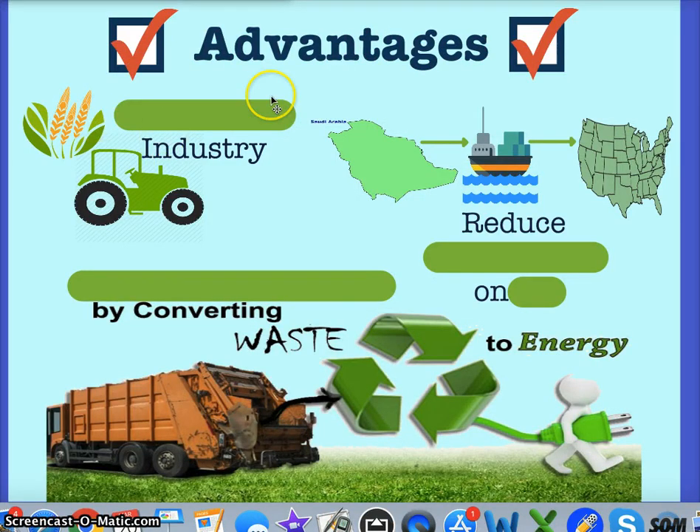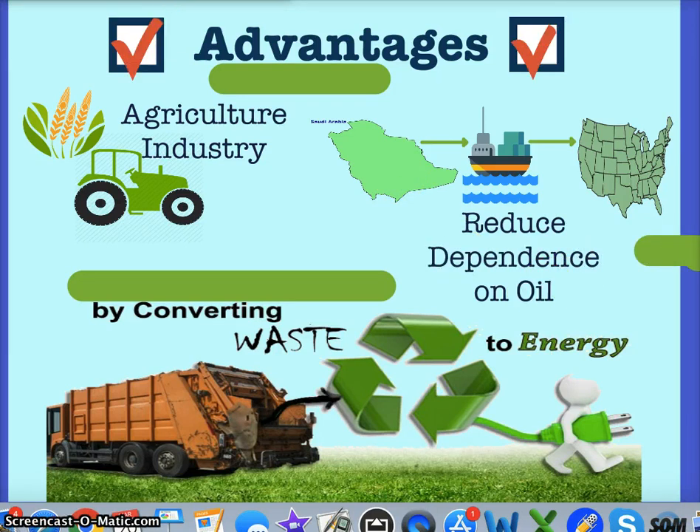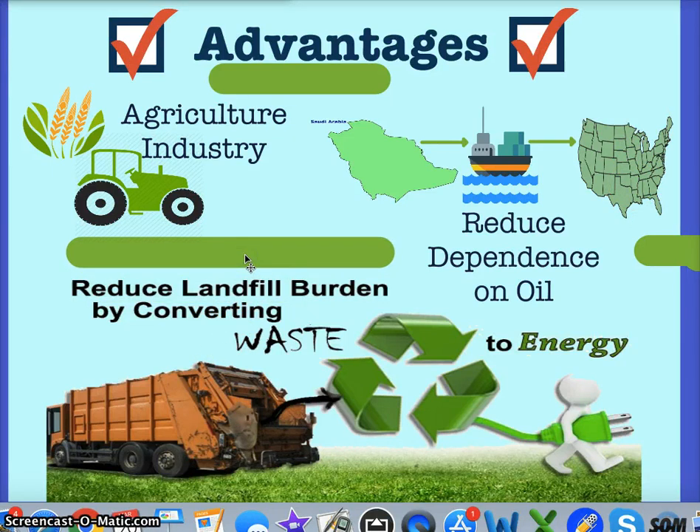Advantages of biomass: it gives great opportunity for industry including agricultural opportunities — farmers can now grow crops for producing energy, another way to make money. We can reduce dependence on Saudi Arabia and oil in general because biofuels let us become sole providers. We can also convert garbage, reducing landfill burden by taking waste and turning it into energy.